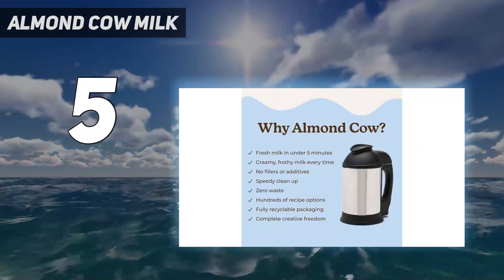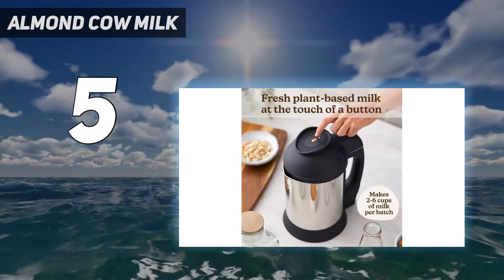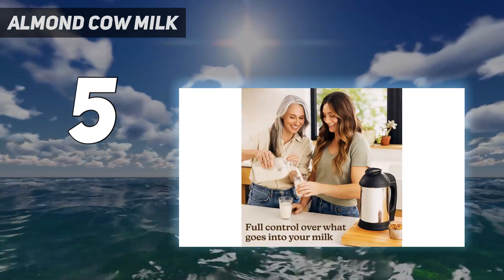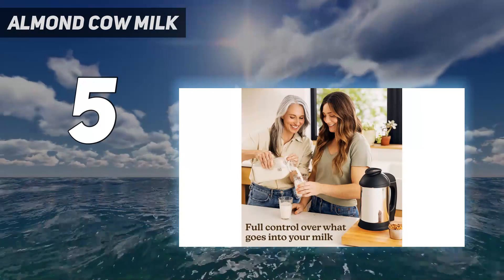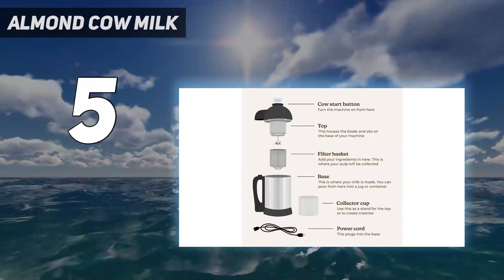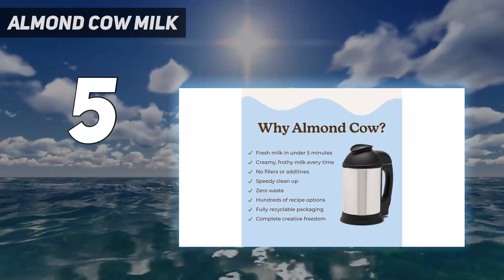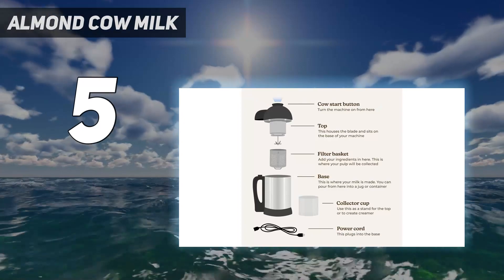To achieve the smoothest nut milk, Almond Cow recommends soaking your ingredients beforehand, a step we found to significantly enhance the final product. While the machine includes a built-in filter, we discovered that additional straining was necessary to minimize any potential grittiness or slimy texture, depending on the type of nuts or grains used. Both almond milk and oat milk benefited from an additional straining.